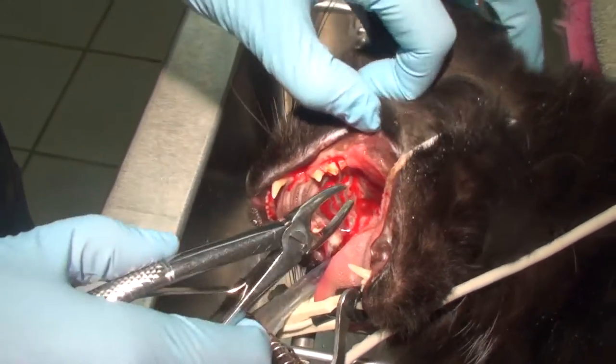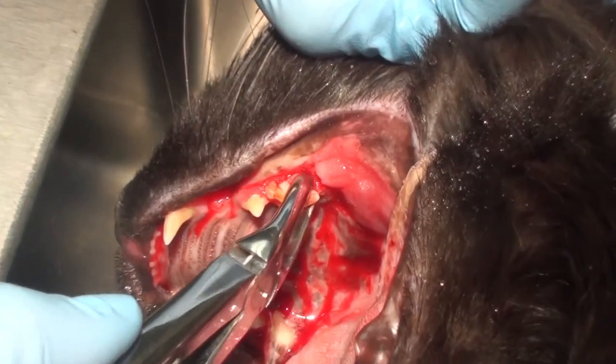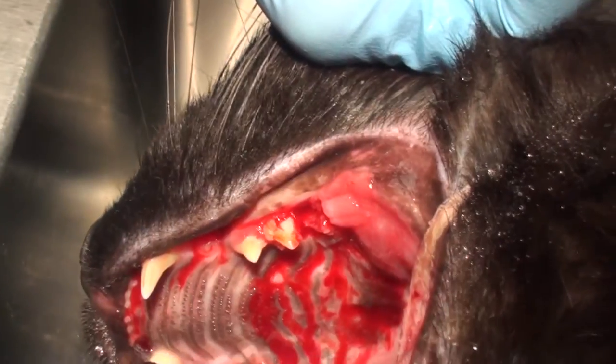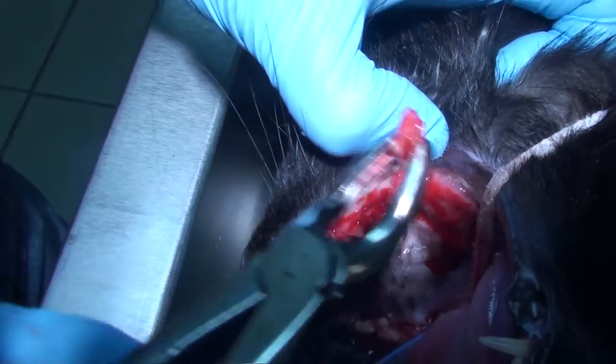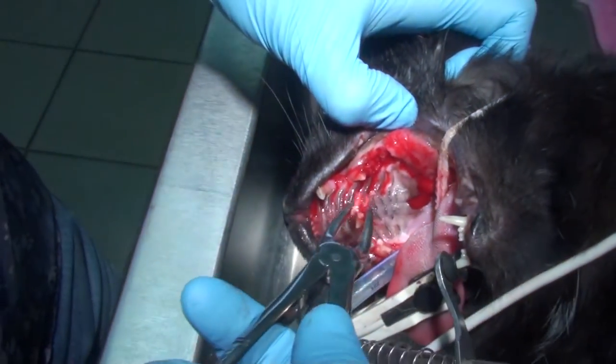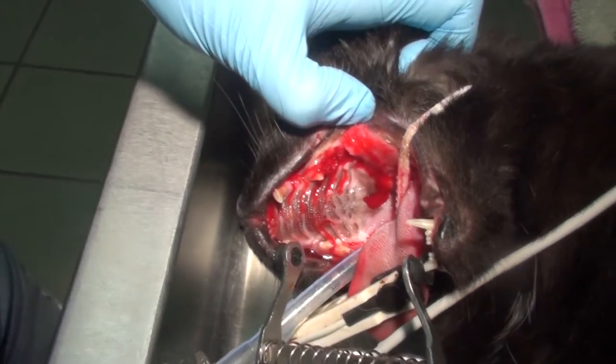Even though it looks gross, we have to elevate the area around the tooth. As you can see, they come out pretty easily. So that's what we do for every tooth — we just loosen them all up and pull them out behind the canine.